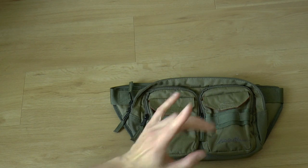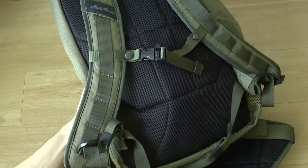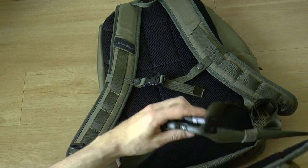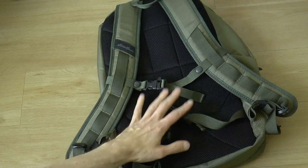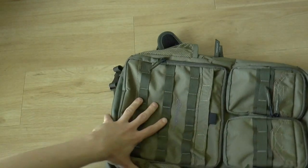One thing I would have liked is if this sling's buckle were the same size as the waist buckle, because then — like you can do with some Maxpedition bags — you could shorten these straps and connect the sling in front and the cargo pack behind you. Unfortunately the buckles are different sizes, so that doesn't work.